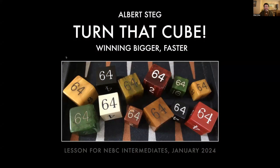Hi, my name is Albert Stagg with the New England Backgammon Club, and I'm about to begin a session on doubling for the intermediate participants in our monthly tournaments here in the Boston area. I'm re-recording this introduction because I forgot to hit record at the beginning of the actual session, so I'm going to splice this onto the front. Let's begin. Turn that cube — winning bigger, winning faster.